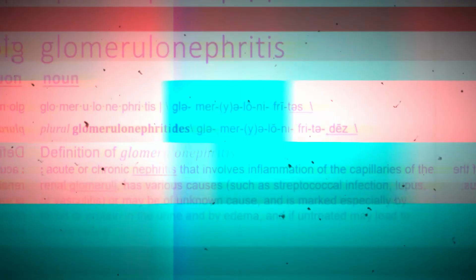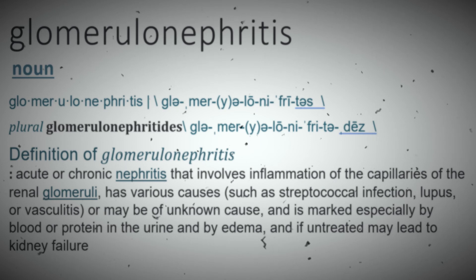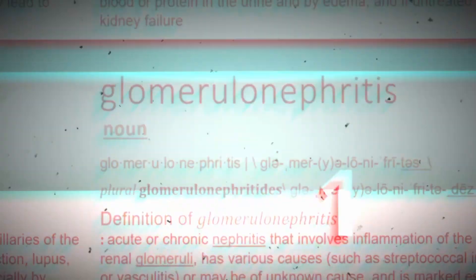Sometimes we will also see fever, depression, lethargy, and anorexia. In very severe chronic cases in a few specific breeds, it can eventually affect the kidneys and cause glomerulonephritis — inflammation of the capillaries of the renal glomeruli, or the blood vessels of the kidney — which is marked especially by blood or protein in the urine and edema, and if untreated may lead to kidney failure. In some cases, this can actually lead to death in the patient.